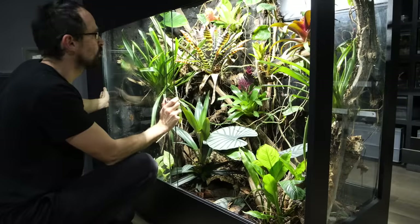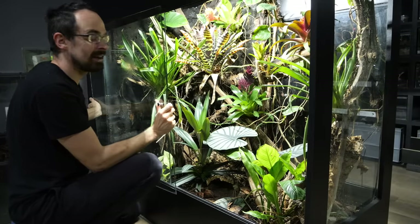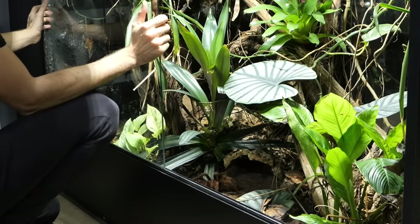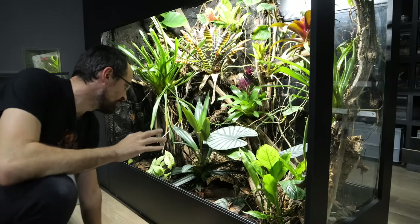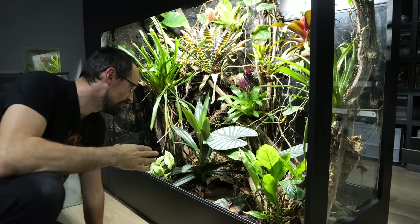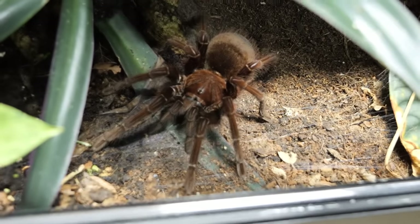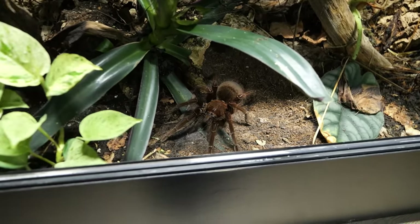I don't see any webbing and that is really concerning. First I need to remove both glass panels so I have uninterrupted access to the entire enclosure. And Bela is still not spooked - I am surprised. As you know tarantulas will usually react to the slightest breeze and just bolt into their hide, but she is standing there like a statue. She just doesn't care at all. She knows that she is huge and nothing can really threaten her.